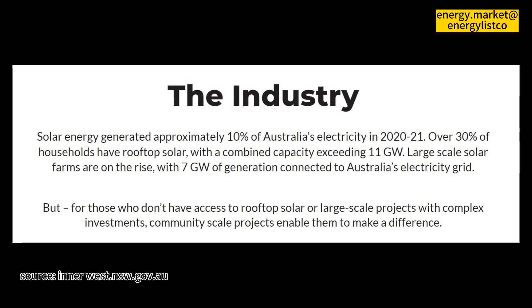How will preferences for a solar plot be decided if oversubscribed? Riverina residents will have first preference, then those without solar in other parts of New South Wales in chronological order of membership application, then those with solar in chronological order of membership application.